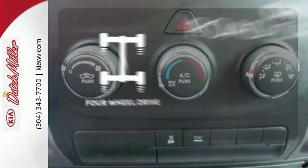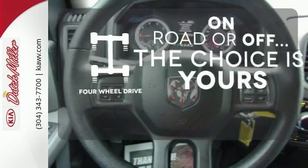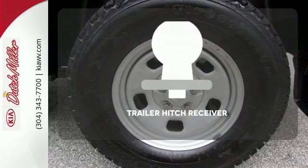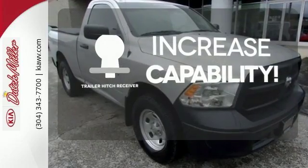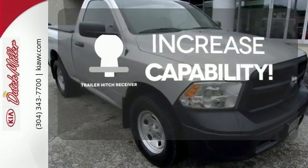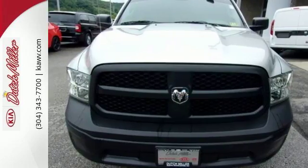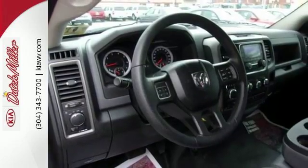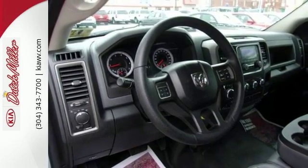The four wheel drive allows you to go anywhere. Protection for your truck and your haul comes with a bed liner. You're set to handle any job or haul any of your toys with a trailer hitch receiver. Named a truck of the year for 2013, you can be sure this uncompromising 1500 will get the job done better than ever.